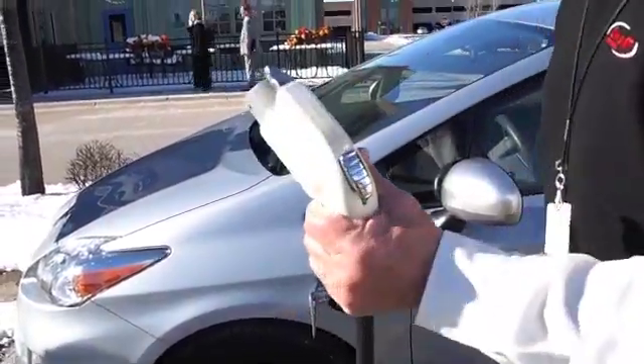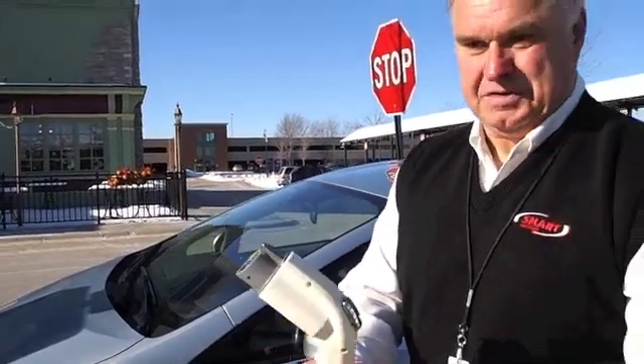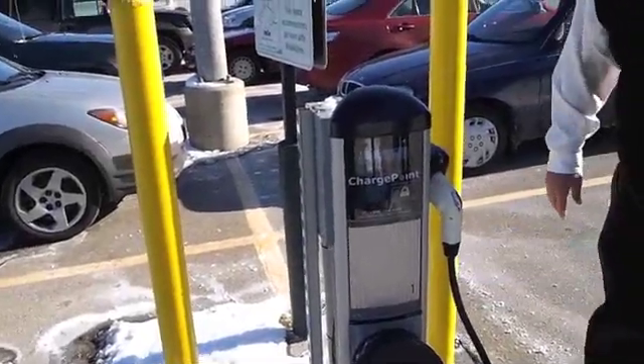This is a universal standardized charger known as the J1772, and it's standardized for the industry. Every electric car will be using these in the future. My job is done here — return it for the next person.